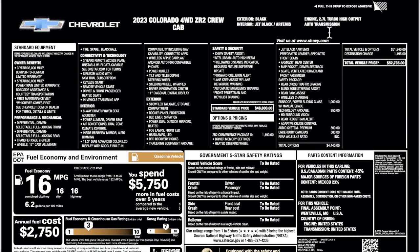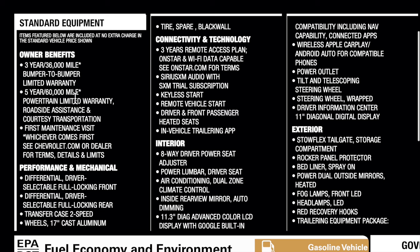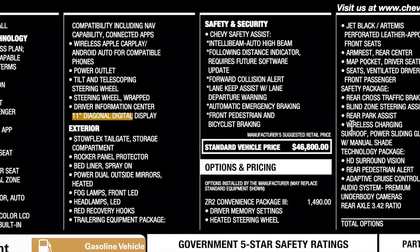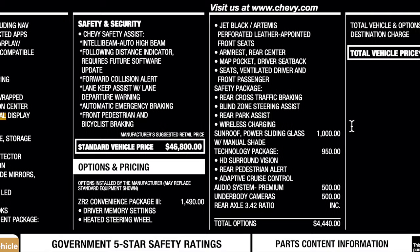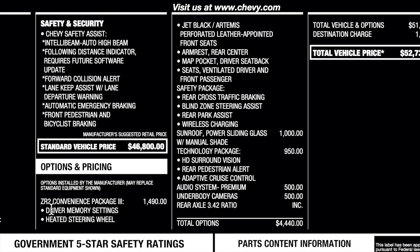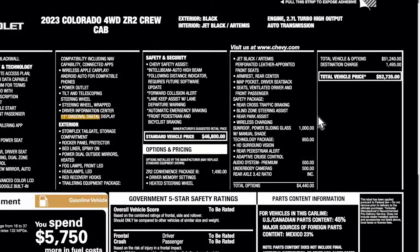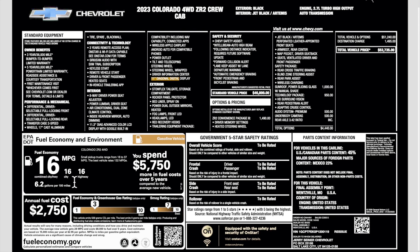Let's go ahead and check out the window sticker so we can see what's optional and standard. At the very top are all the specs for this build - black on black ZR2 crew cab. Be sure to pause it for the standard equipment listed. This does have a larger display for the gauge cluster. Base price for a ZR2 is $46,800, then this one was optioned with the ZR2 convenience package at $1,490, with some pretty nice features. Sunroof, technology package, and a couple other things. Destination comes in at $1,495, with a total price of $52,735.